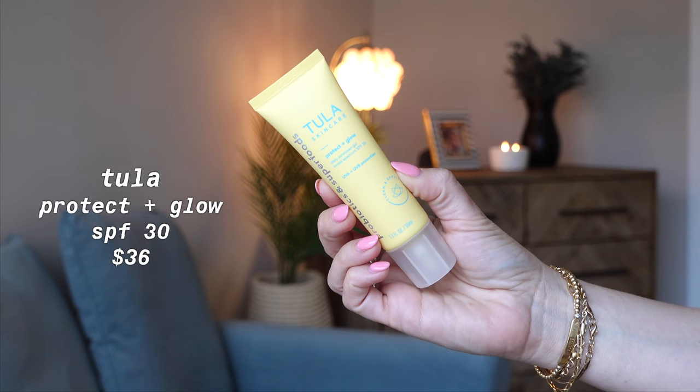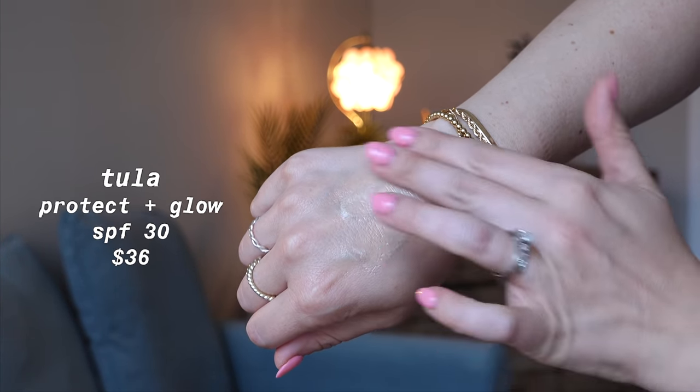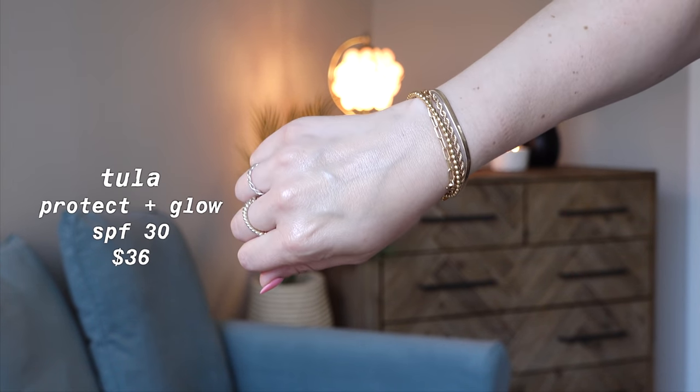So let's start with one that's actually newer to me. It's from Tula — it is their Protect and Glow Daily Sunscreen Gel. It has an SPF of 30 and it retails for $36. This one comes with 1.7 fluid ounces and it is a chemical sunscreen. Let me show you what this one looks like on. It's definitely glowy, which is exactly how it's marketed, but it does have this kind of slightly greasy feeling to it. I know there are a lot of people that love this and I did like it. I'm actually wearing it today underneath my makeup — I'm wearing a more full coverage foundation on top, the Estee Lauder Double Wear.